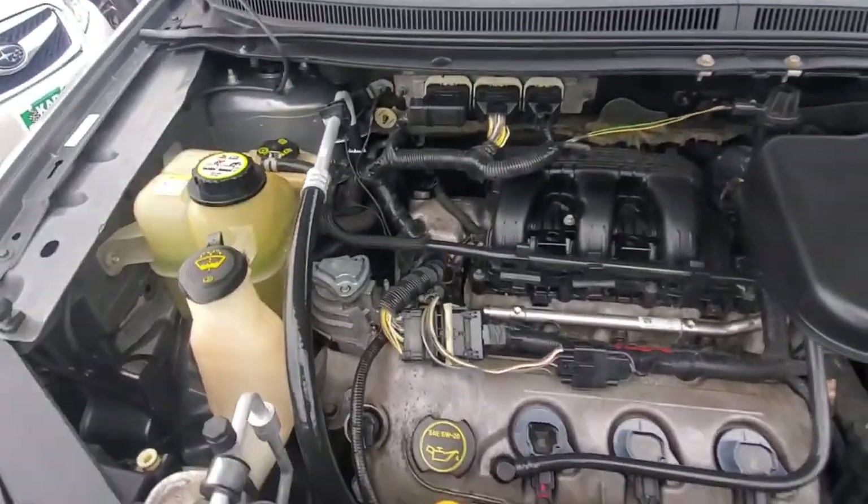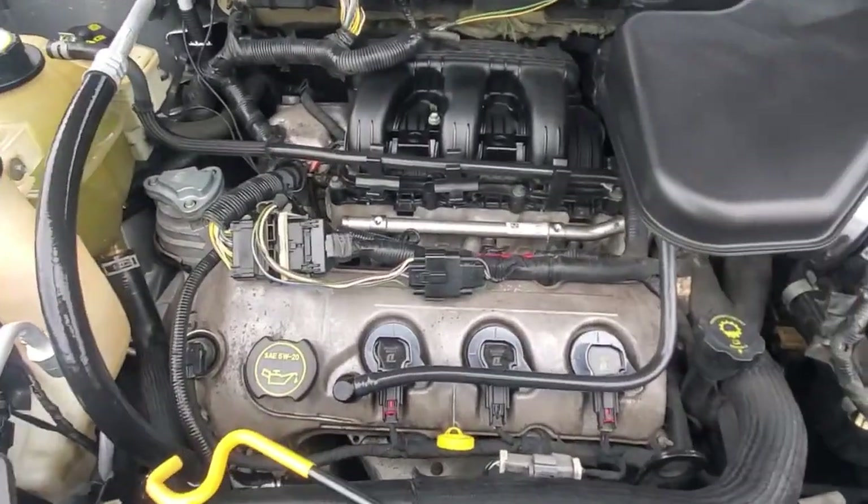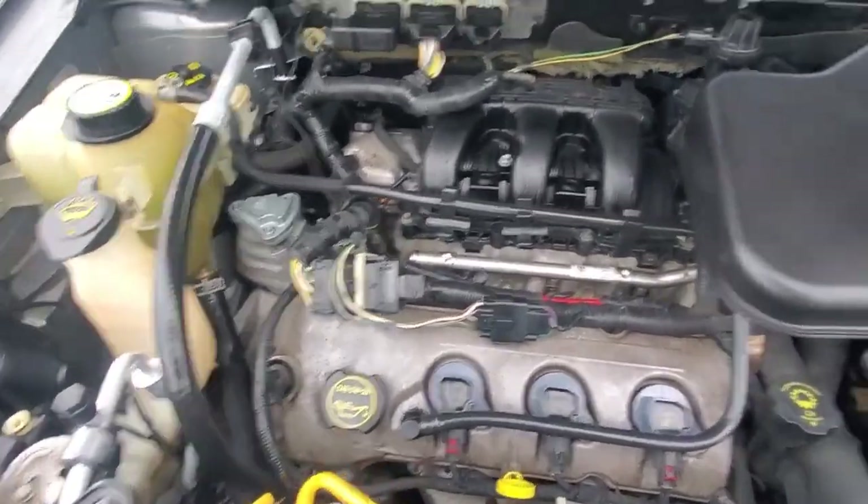Let's get under the hood and take a better look at the engine compartment. Everything sounds good, everything looks good - no funky noises, no belt squealing, no concerning noises. Looks good to me.